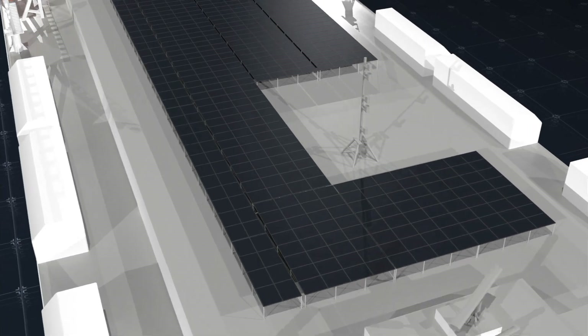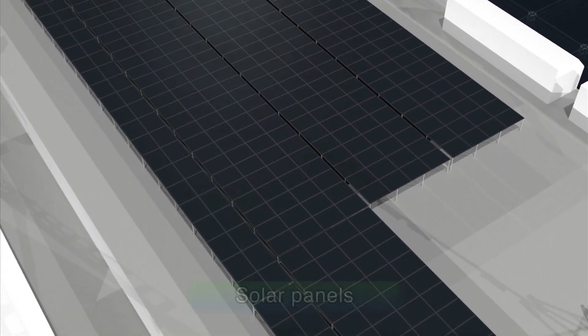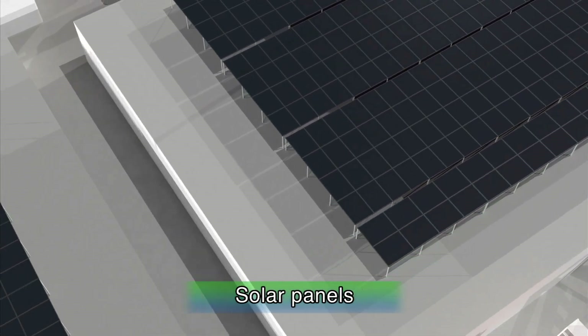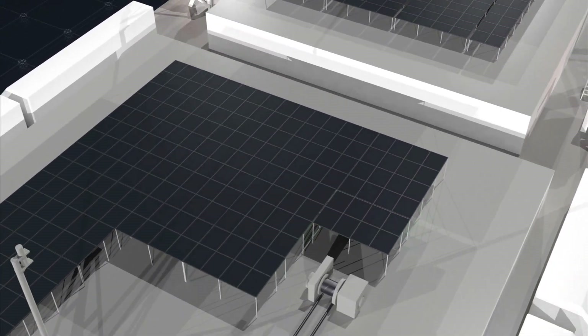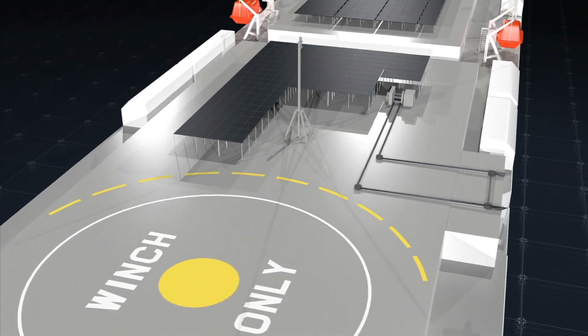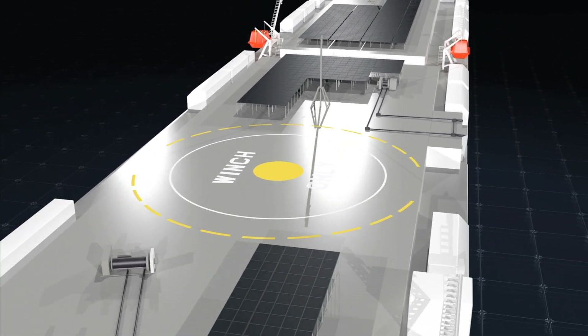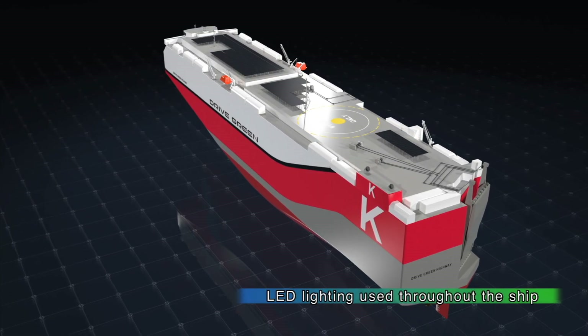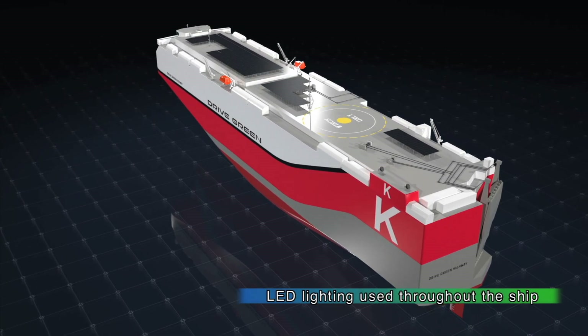Renewable energy is used as well. Over 900 solar panels line the top deck. The amount of power that can be generated makes this one of the world's largest solar power systems for ships. It generates enough electricity to power all lights on the car decks.